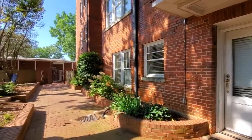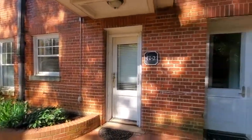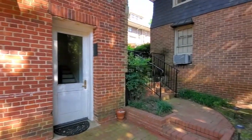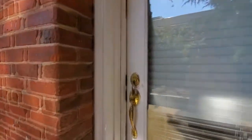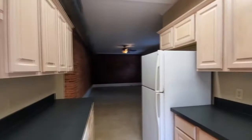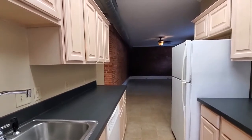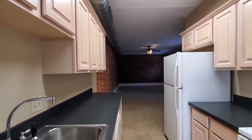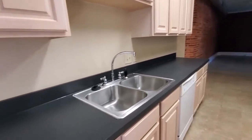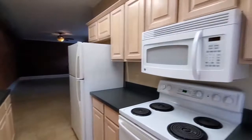Here we are at the entry to this unit. It's on the back side of the building and you have access from both sides. This is a one bedroom, one bath. Downstairs, I love that you have a private access here so you don't have to come through the whole building to enter. As you come in, we come into this nice kitchen — plenty of counter space and cabinets here in the kitchen.